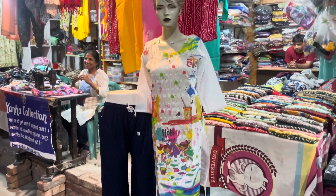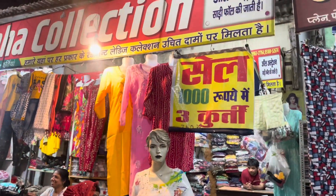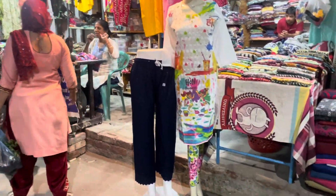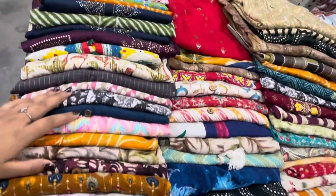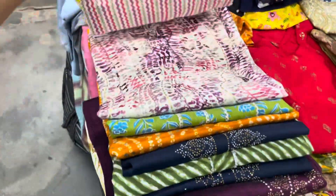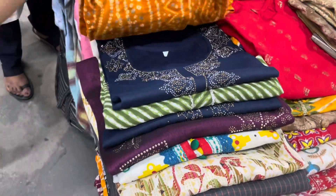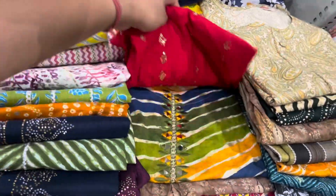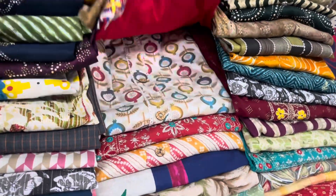Kyunki abhi Holi aa rahi hai, toh yahan par aapko bahut pyaare Holi ki kurti sets mil jaayenge, woh bhi affordable price mein. Yahan par different different sales bhi chalti rehti hain. Abhi jo sale chal rahi hai woh hai — ek hazaar rupees mein teen kurtis. Yeh hain woh saari kurtiyan jo ki sale mein available hain — one thousand rupees mein teen kurtis, bahut pyaare pyaare colors aur bahut achhe prints hain.